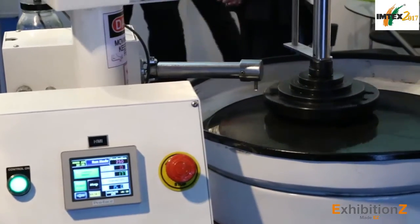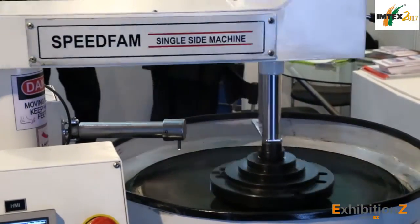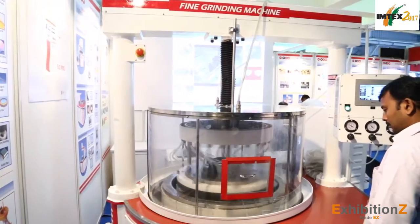Welcome to Speedfam India Private Limited. We are into surface finish and super finishing machines, and we have several products for flat surface super finishing, including fine grinding, lapping, polishing, hard polishing, and soft polishing.